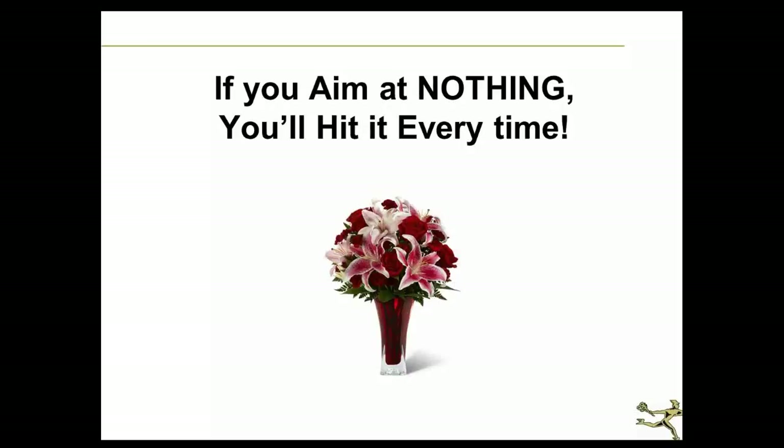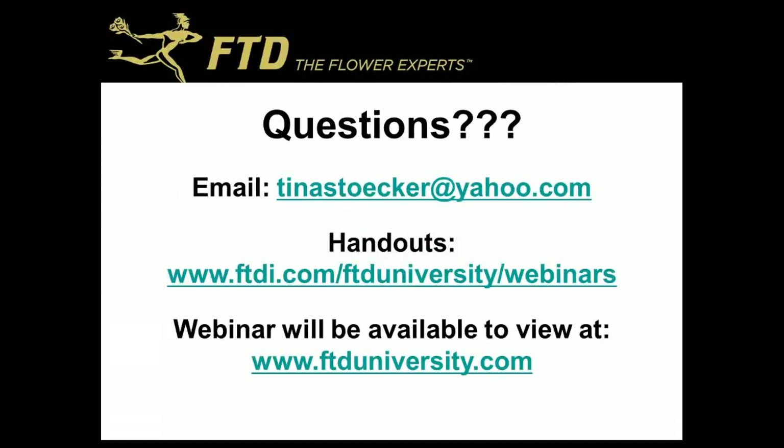I've talked about a lot of different things today — this is a simple program on controlling your cost of goods, and every florist has a hundred different ideas. My hope for everyone attending this seminar is that you'll think about your cost of goods, look at them every single month, and figure out what works best for you. The two most expensive things are payroll and cost of goods — if you can control those two things, you can make a profit. And my favorite saying: if you aim at nothing, you'll hit it every time. So if you don't pay attention to cost of goods, it will really eat up your profit. If you have questions or want copies of the handouts, the email address is on the screen.